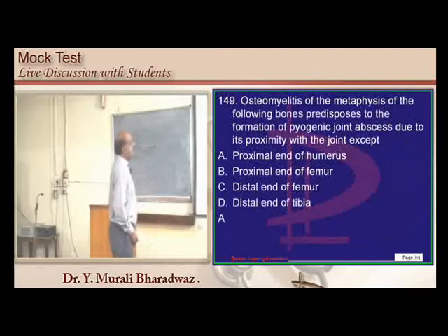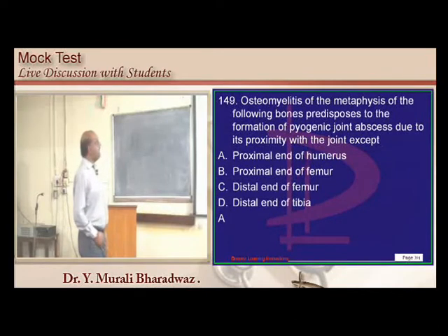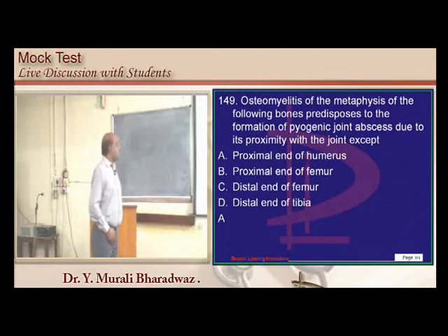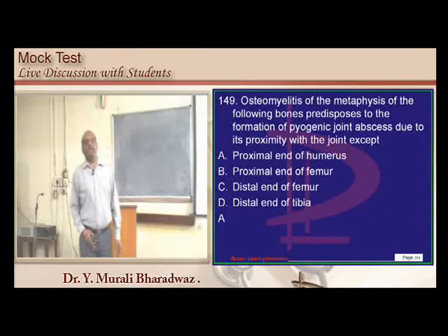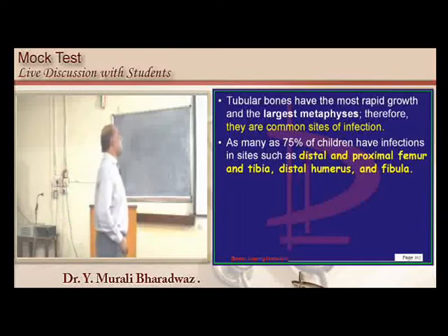Pyogenic joint abscess occurs when there is osteomyelitis of the metaphysis in the case of the proximal or distal femur, or the distal end of the tibia — but not the proximal end of the humerus. That is the relationship between osteomyelitis and pyogenic arthritis.